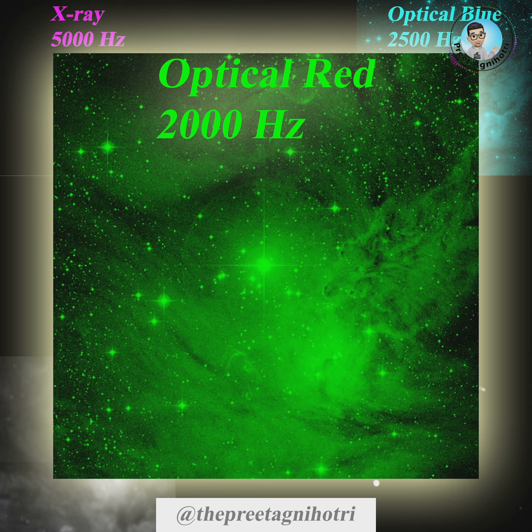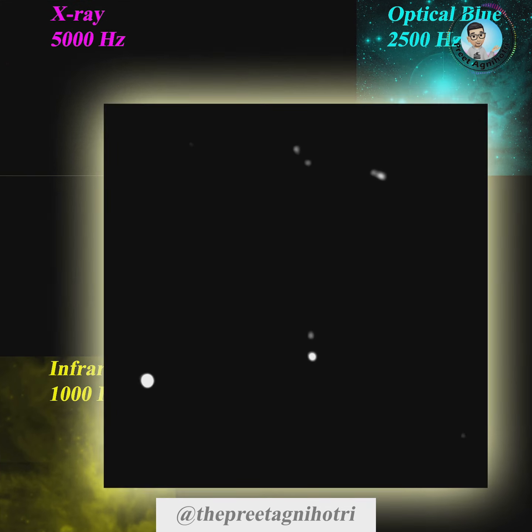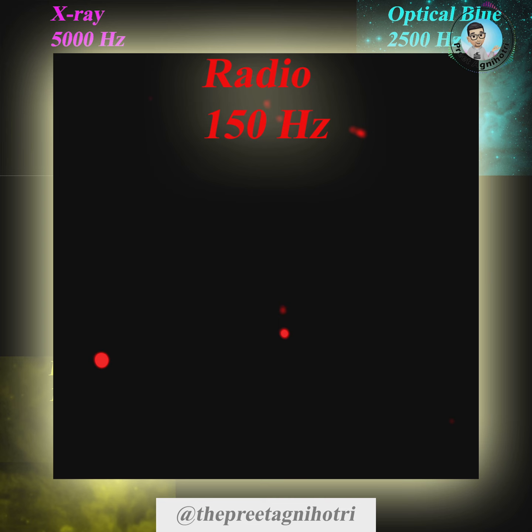That in green color is the visible red band from DSS-2, assigned 2000 Hz sound frequency. That in yellow color is the 22 micron wavelength infrared survey from the Wide-field Infrared Survey Explorer, WISE, assigned 1000 Hz sound frequency.